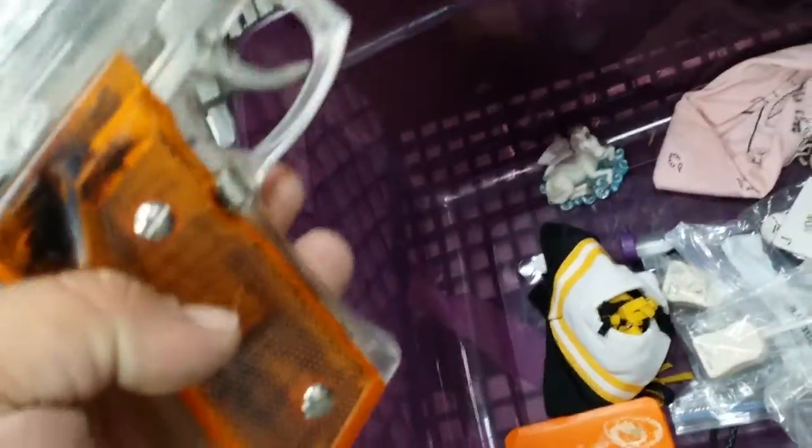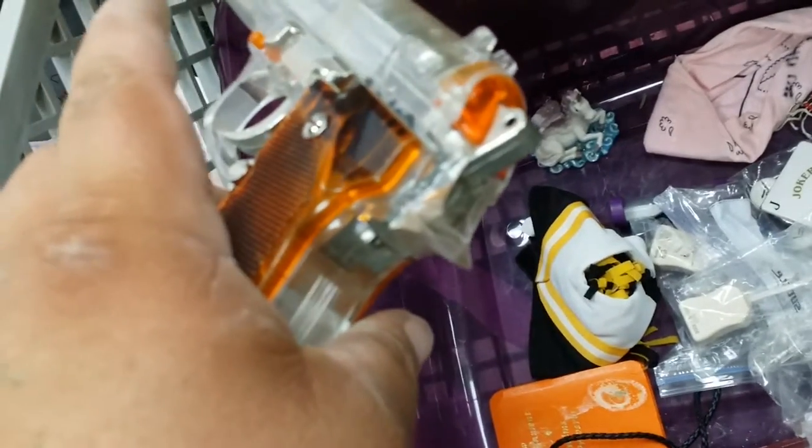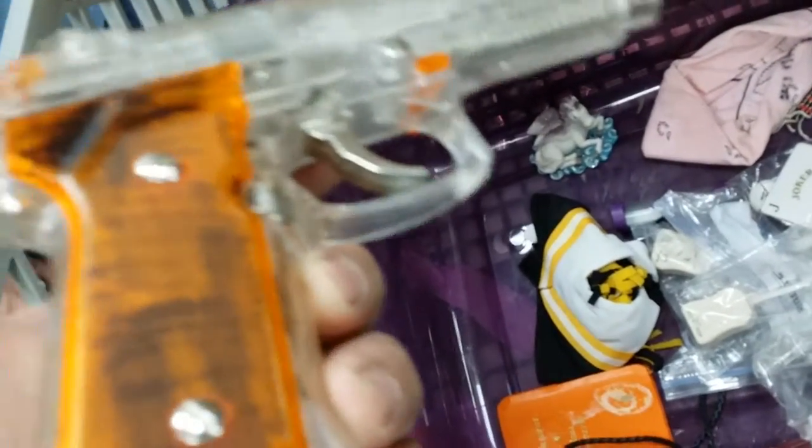Oh wow — actual airsoft gun. That's awesome. I know where that's going. Not in the garbage, that's for sure.